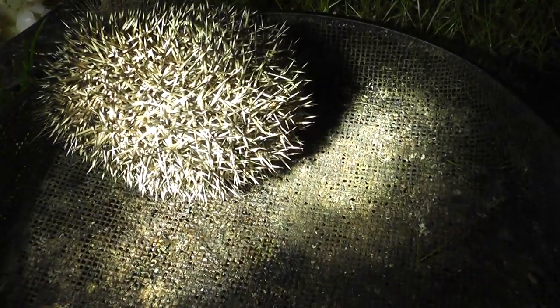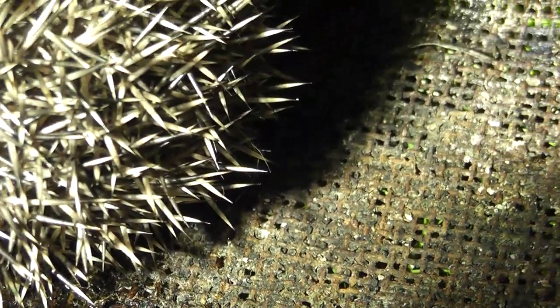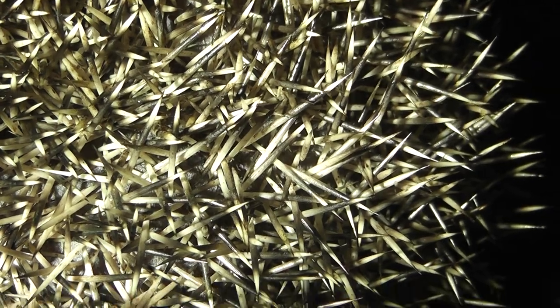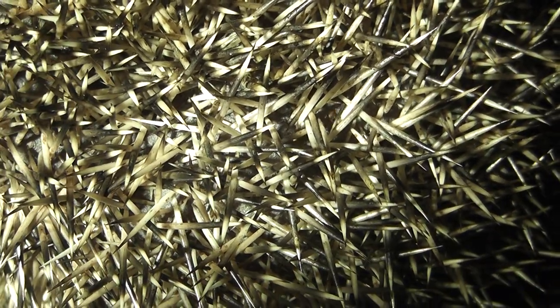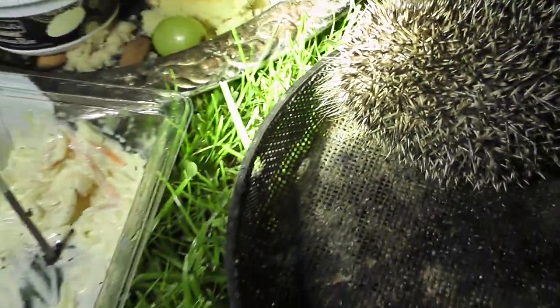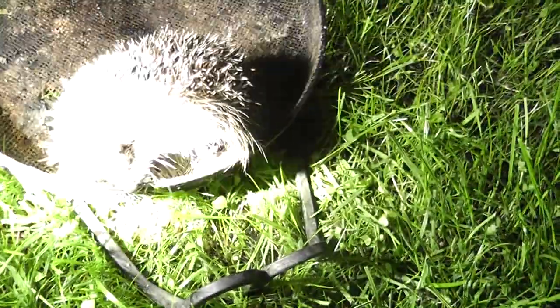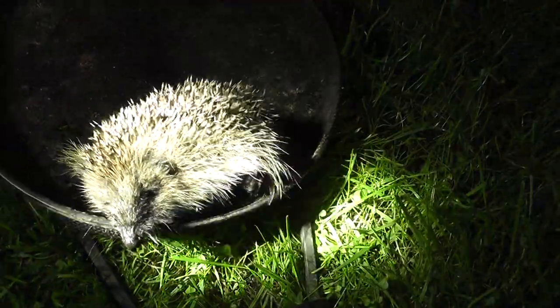Yeah, they are jumping off, which is a good sign. Just got to hope that they all die. That's just unbelievable — the entire hedgehog is just crawling with hundreds and hundreds of fleas. Extraordinary. It's got them all over its face as well.